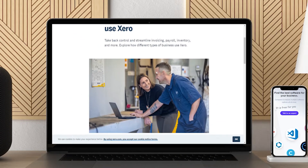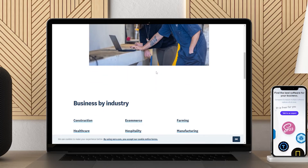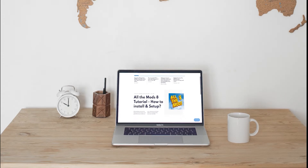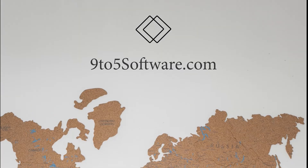Hi everyone, this is Morgan from 9to5 Software. In this tutorial, we are going to find out about the best accounting software for retail and answer some of your most asked questions. You can find links to all the apps and services we talk about in the description. So, without further ado, let's get started.